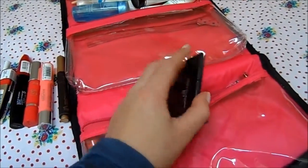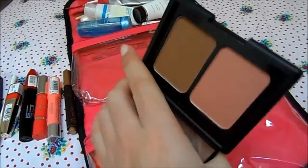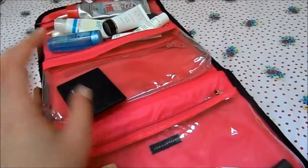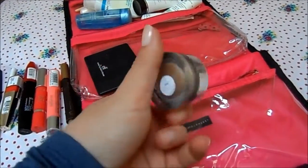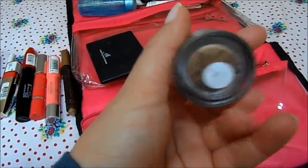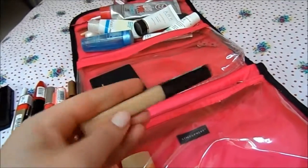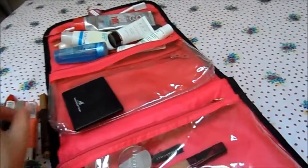For blusher and bronzer I've taken the e.l.f. Blusher and Bronzer duo — it's handy for travelling. I don't love the blusher, but it'll be fine for a little bit. For an eyeshadow base I've got the Cosmetics à la Carte eyeshadow in the shade Lamé. And my concealer of the moment is the Maybelline Fit Me Concealer. That's everything I've got with me.